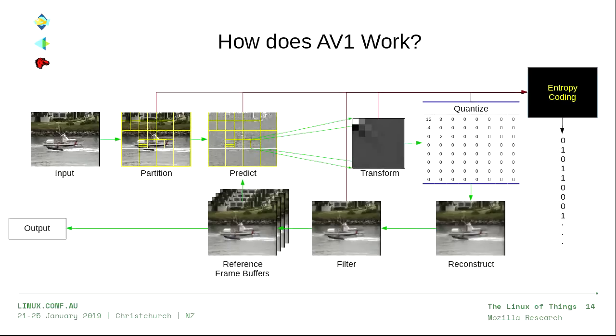Now the good stuff: How does AV1 work? I gave a talk at LCA in 2008 that was an hour long with similar content to this one slide — so I'll try to do the short version. Basically, we take some input, split it into blocks and partitions, then try to predict the things in each block either from neighboring pixels in the same frame or from previous frames we've already decoded.